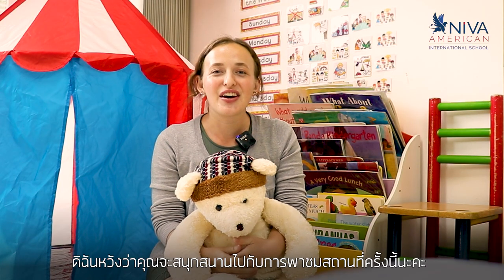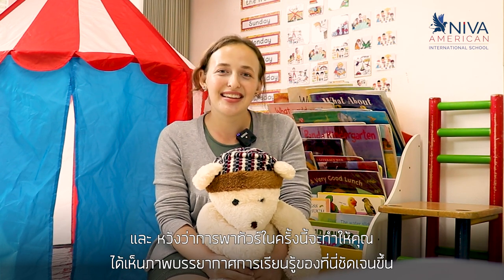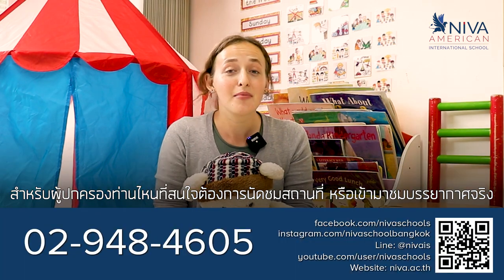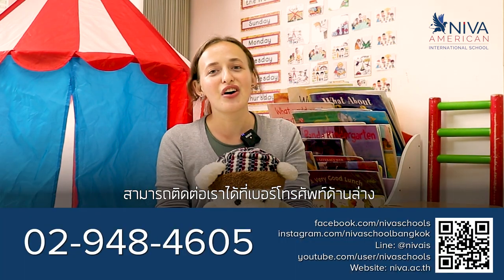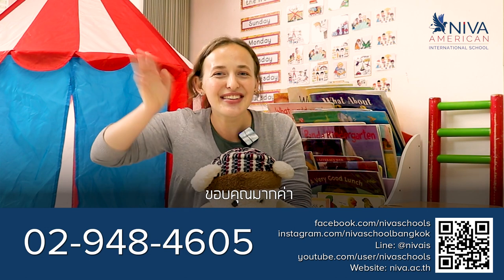I hope you had as much fun as I did on this virtual tour and I hope that you have a clear picture of the day-to-day life here at NEVA American International School. If you're interested in booking a tour or coming and checking out the school, you can call us at the number below and you can contact us on Facebook. Thank you! Bye!